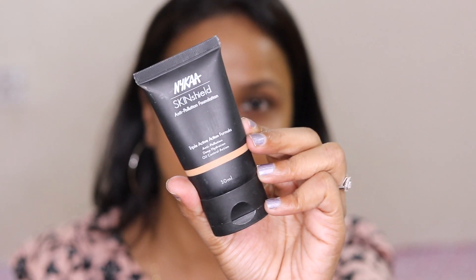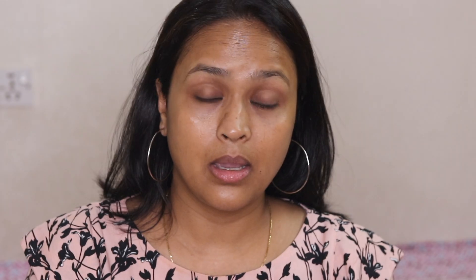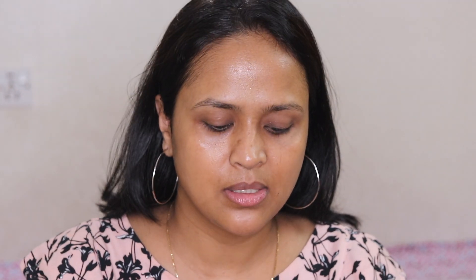I'm going to use the Nykaa SkinShield foundation in True Toffee number 12 today. I remember using this when it was initially launched but never used it again, even though I like it. For the sponge, I'm using the one from Hena Hainaa Beauty — it's really good, very soft and squishy, as good as those higher-end makeup sponges I've used in the past. I like this Nykaa foundation as it gives you a very nice finish.